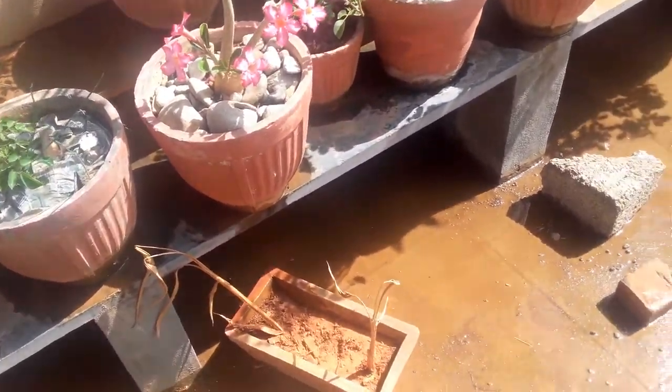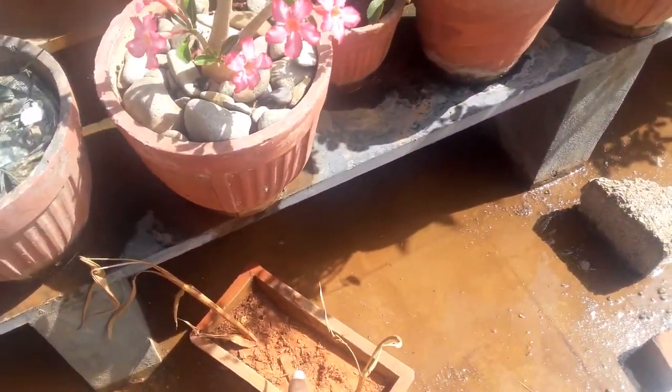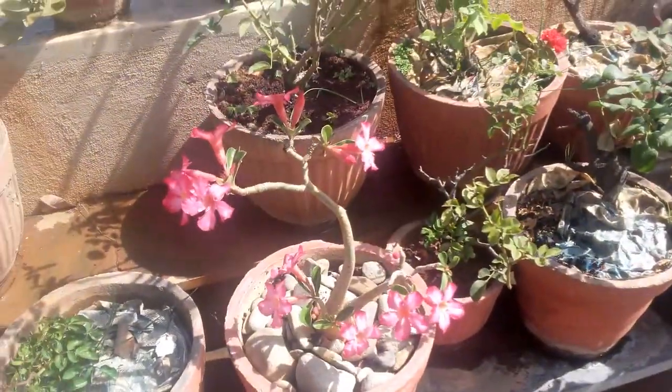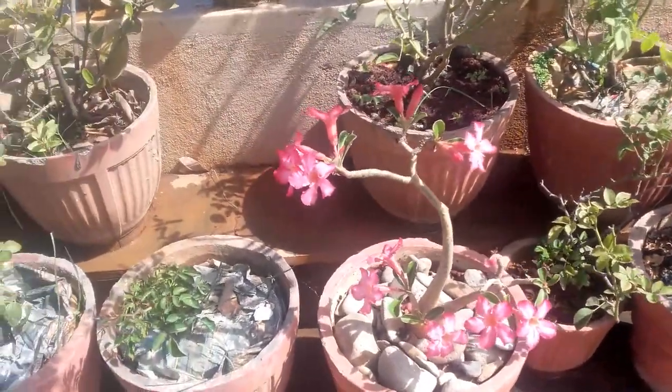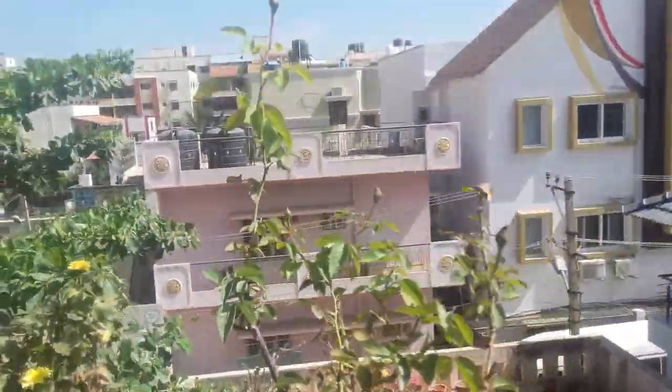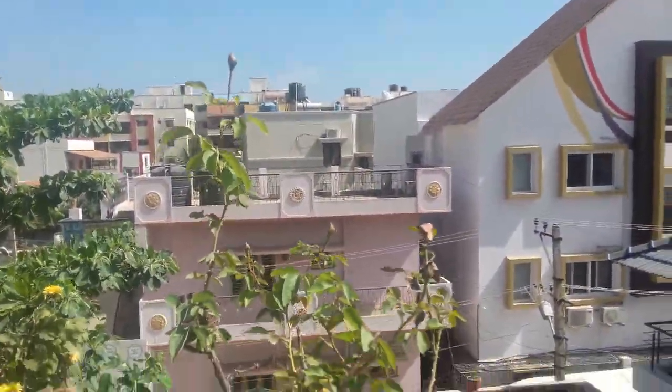Here I've put my Heliconia — it hasn't sprouted yet. And obviously the Adenium. The roses again have a lot of blooms as you can see.